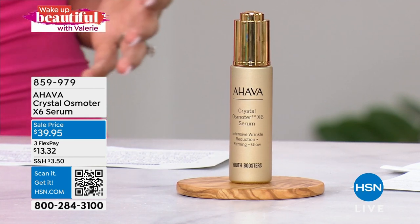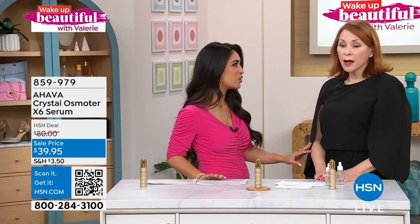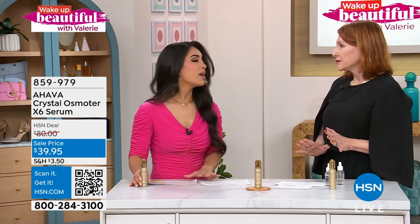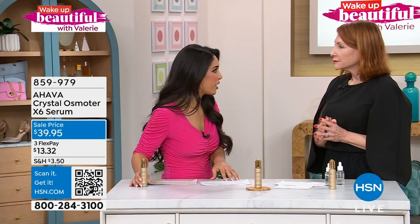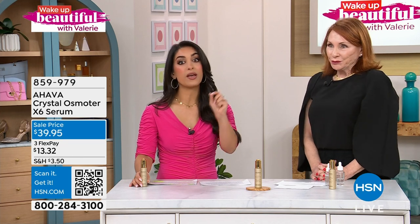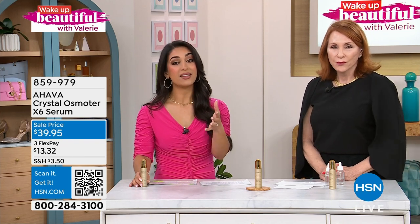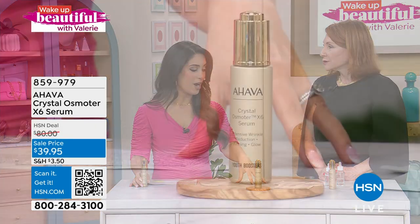We have Beth Ann Catalano with us today. Beth Ann, you're stunning and your skin is just glowing — clearly you're using the serum. Not only are we bringing you this incredible, super-concentrated product, but we're bringing it to you today for 50% off. We only have a limited quantity at this incredible deal for just under $40.